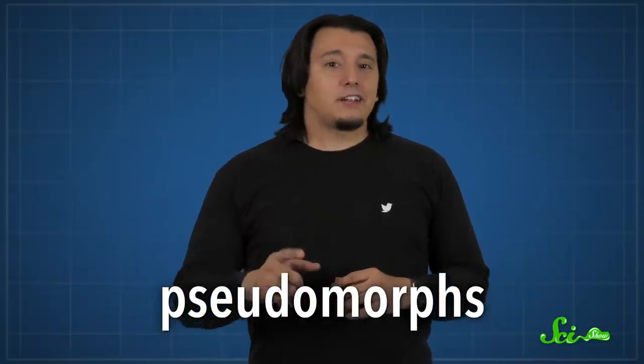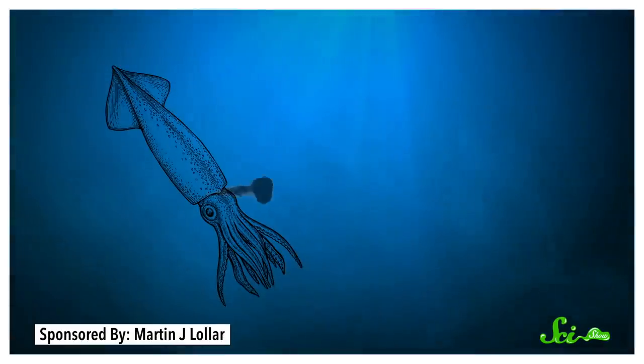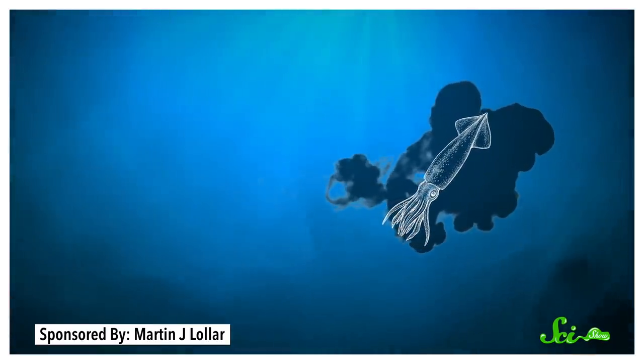Remember how ink is a mixture of mucus and pigment? Sometimes cephalopods up the mucus content a ton to make what scientists call pseudomorphs — ink clouds that are roughly the same size and shape as the creature who inked them. These, no joke, seem to function as decoys. The actual critter turns tentacle and runs, leaving an inky shape behind for a predator to attack. Sometimes they even release several pseudomorphs at once and then hide amongst them, which the predator apparently finds super confusing.